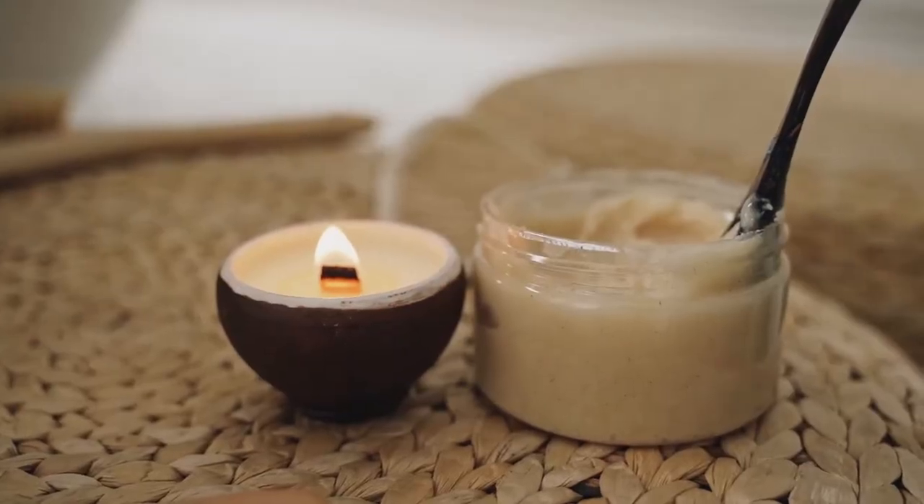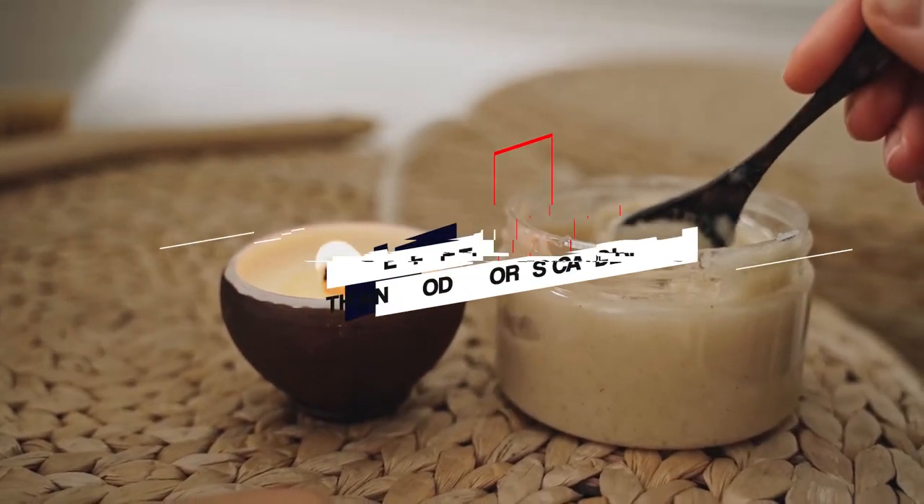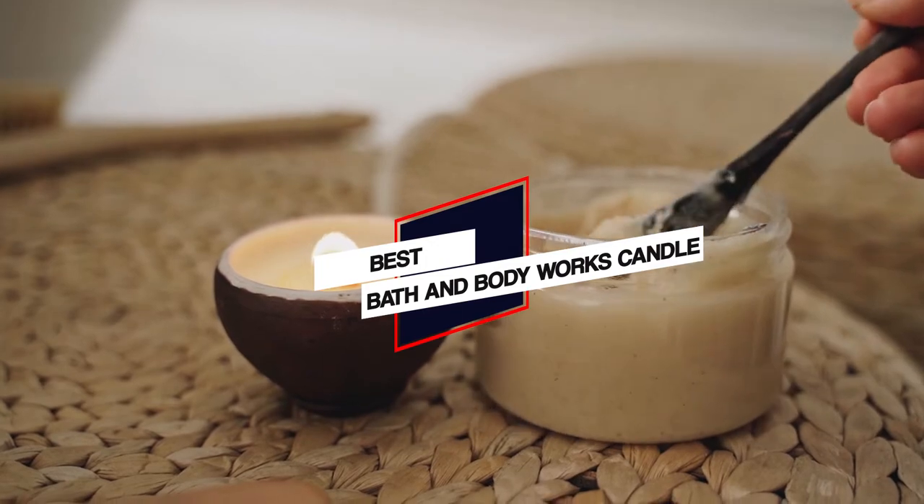In this video, we'll show the 5 best Bath & Body Works candles on the market that will help you to choose the best one for you. Let's dive into the video.